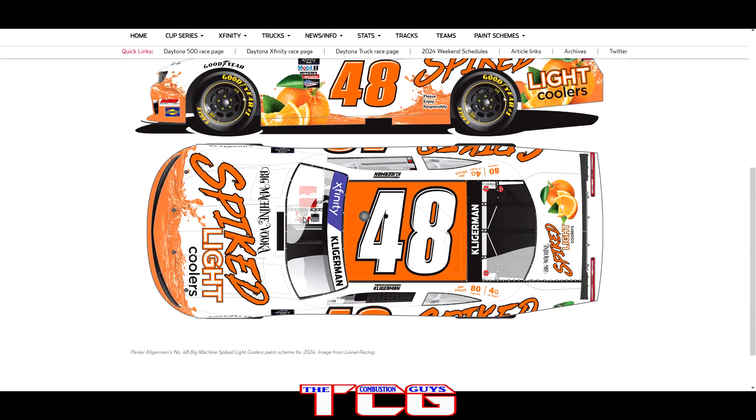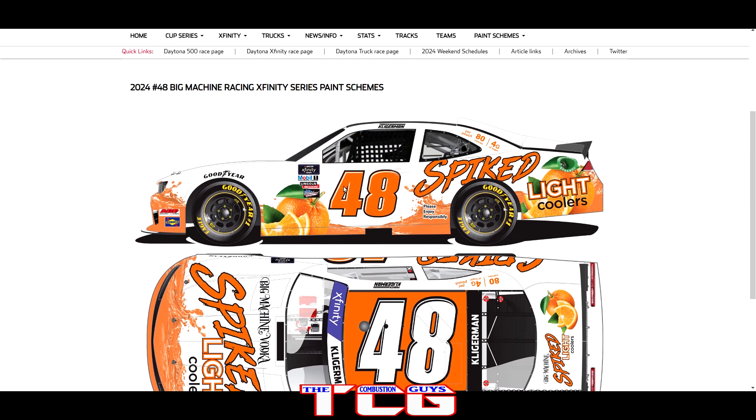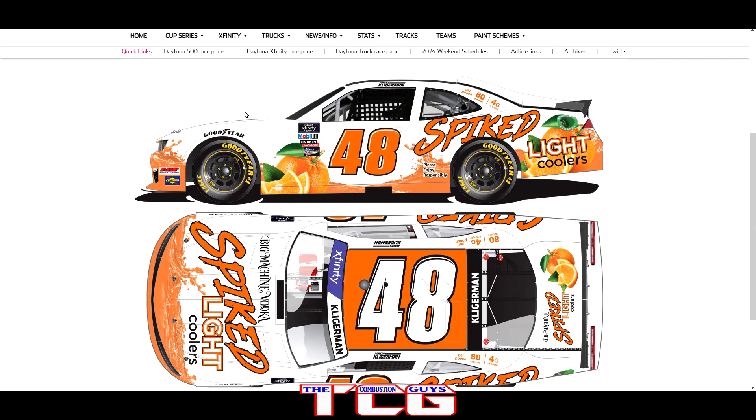The Big Machine Racing car shown so far has giant oranges with orange juice rushing on the sides. It's bright and it will catch your attention — that's for sure. Looks good.